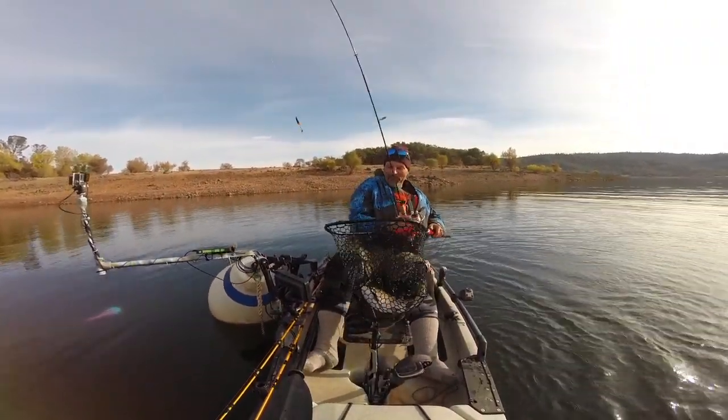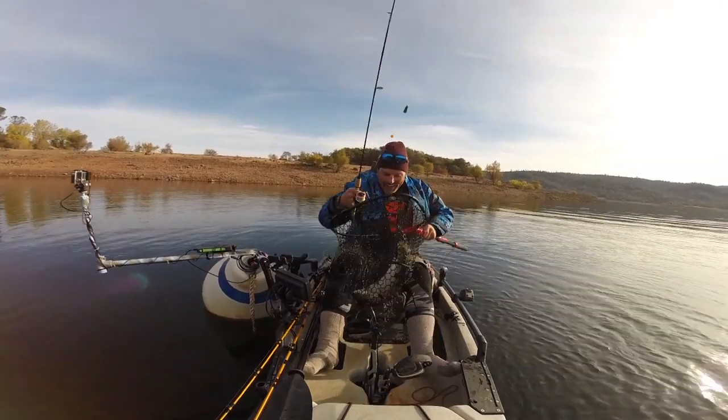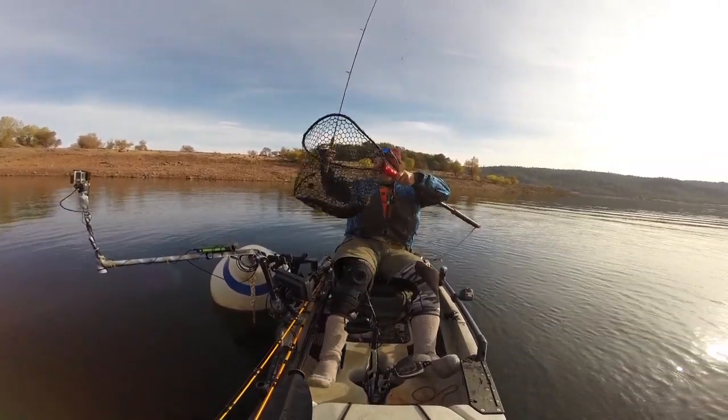Oh that's a big rainbow right there. That's probably five pounds.